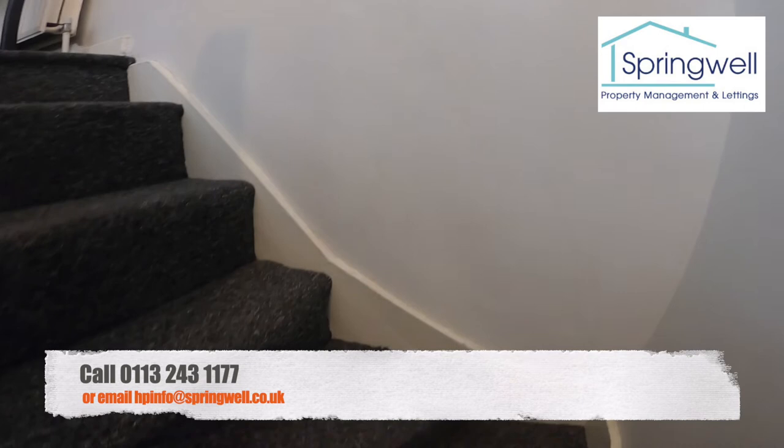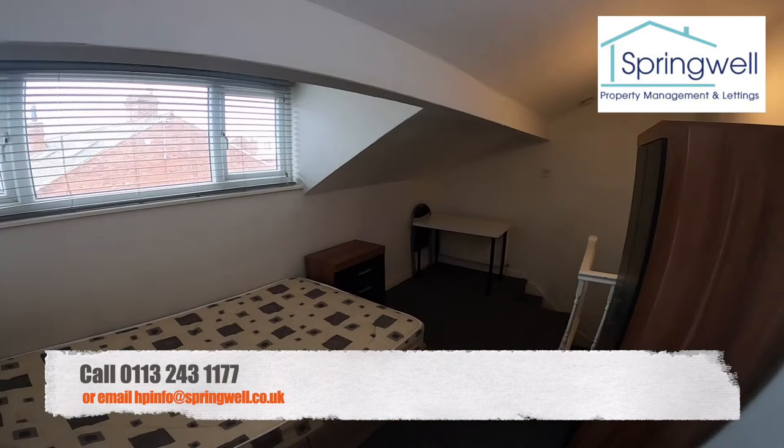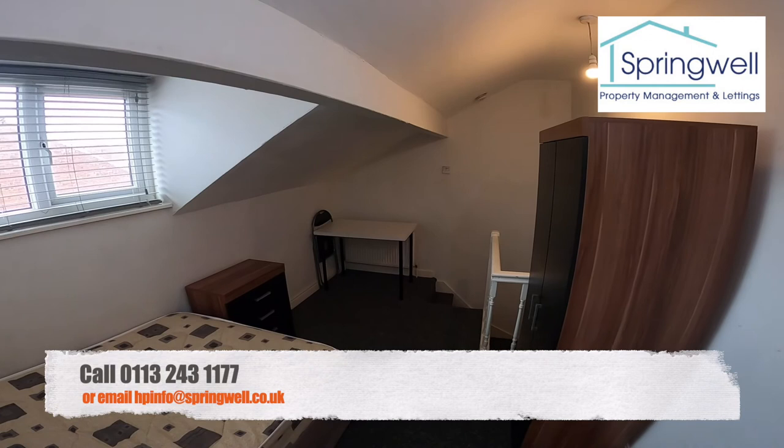Up onto the second floor, the final bedroom — a nice big dormer, nice and light. And in here we've got the bathroom with shower, sink and toilet.